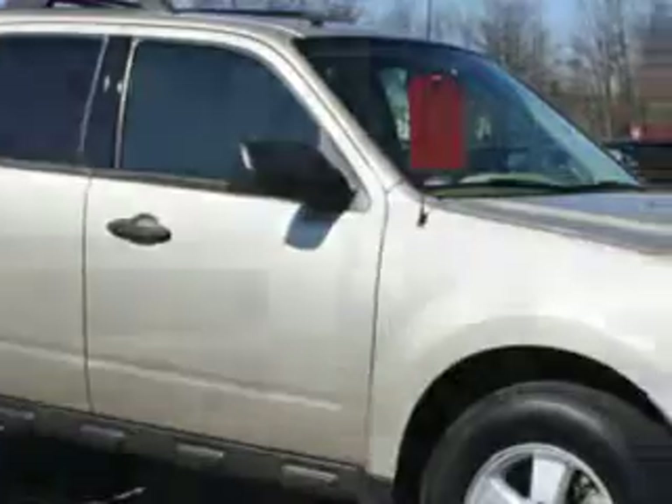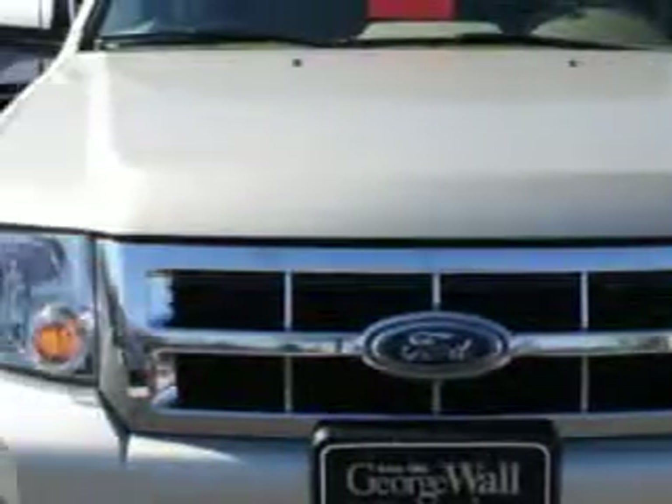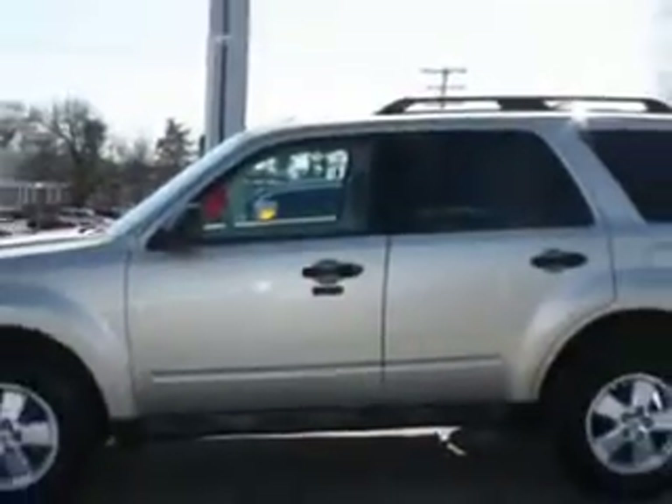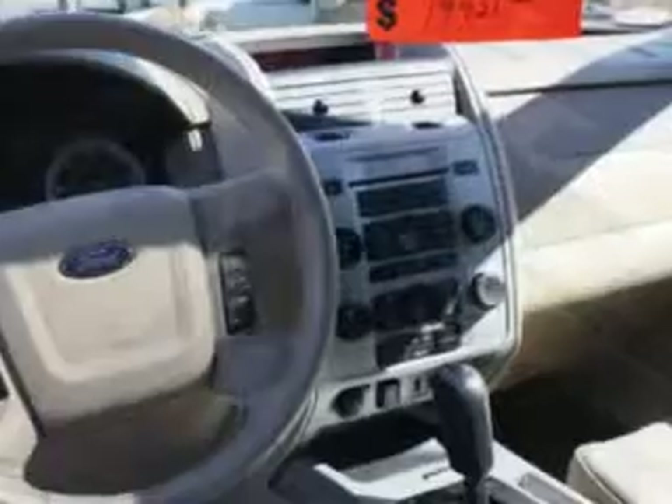Imagine driving your whole family in this gold leaf 2010 Ford Escape XLT with a six-cylinder engine and an automatic transmission. This family SUV has keyless entry, roll stability control, power steering, power door locks, power windows, a power driver's seat, an AM FM radio, and more. Your whole family will enjoy the drive and you'll have peace of mind in this 2010 Ford Escape.